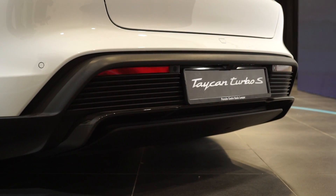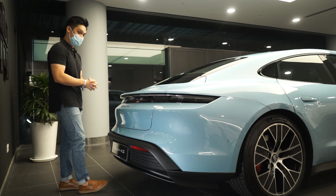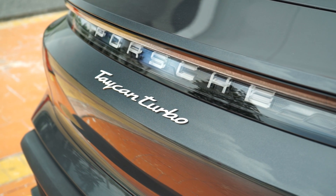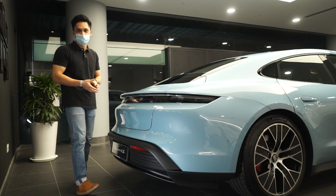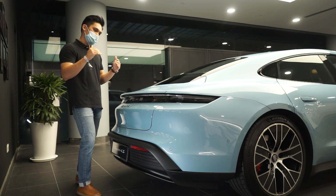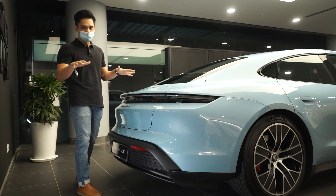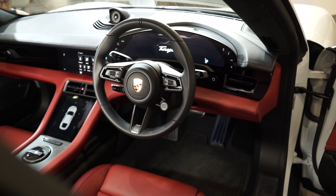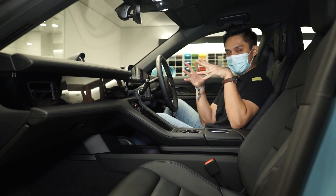There are no fake exhausts here — it's through and through an electric car. The 'Turbo' moniker is now just a naming tier rather than indicating turbochargers. Turbo is more powerful, Turbo S is the flagship, and everything below follows typical Porsche hierarchy.